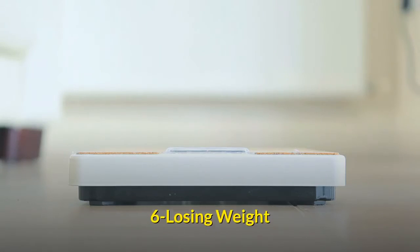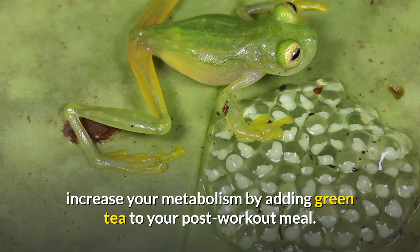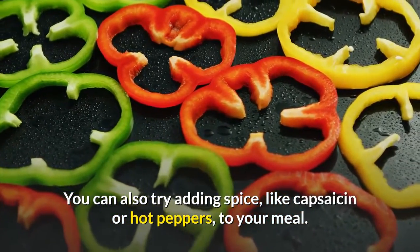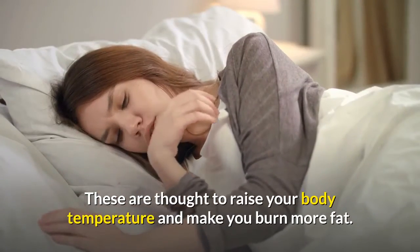Losing weight: if you are exercising to lose weight, increase your metabolism by adding green tea to your post-workout meal. You can also try adding spice, like capsaicin or hot peppers, to your meal. These are thought to raise your body temperature and make you burn more fat.